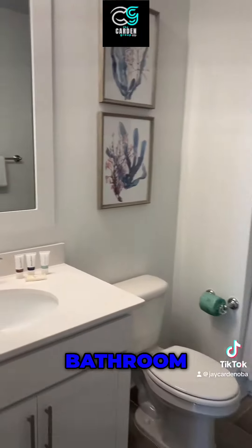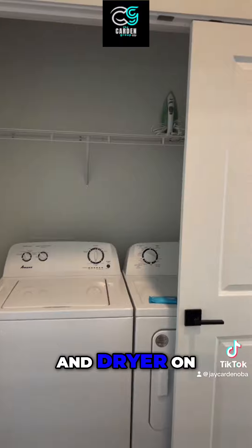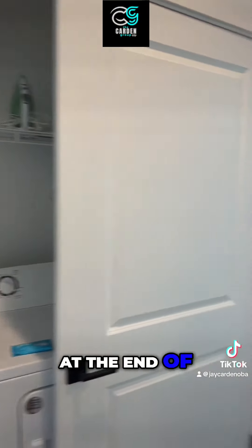Here we are at the top of the stairs — there's a built-in loft up there that would make a great kids bedroom.